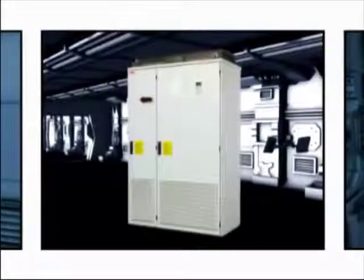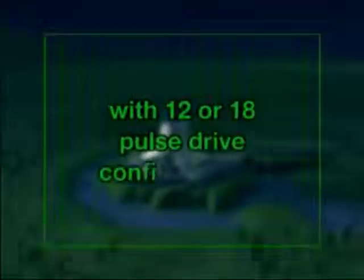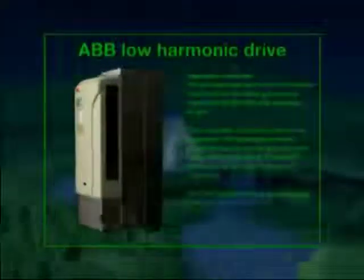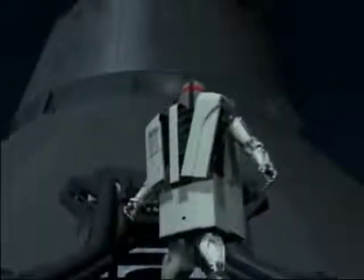Everything it needs to combat harmonics and provide effective power factor correction. Either wall or cabinet mounted, the Low Harmonic Drive rated from 5.5 to 2,800 kilowatts has no need for complex multi-winding transformers with 12 or 18 pulse drive configurations traditionally needed to control harmonics. In fact, harmonic performance with this ABB Low Harmonic Drive is better than with 12 and 18 pulse solutions, because it also handles on-line imbalance or other shortcomings in the supply network.